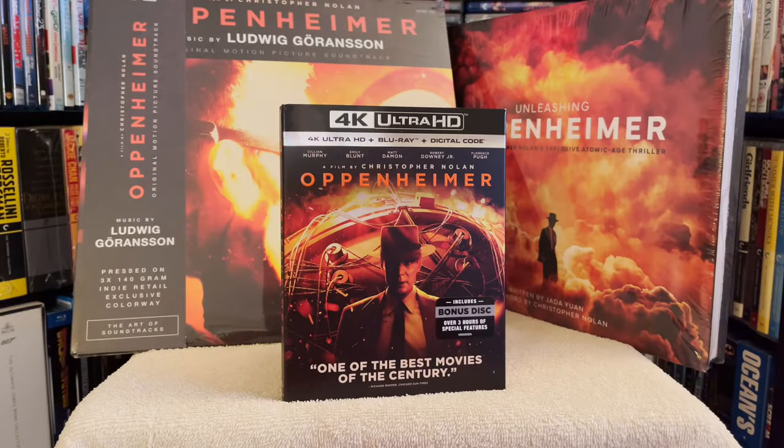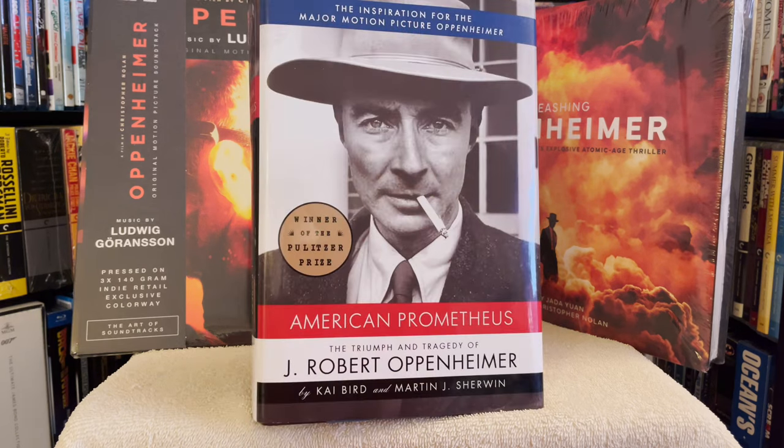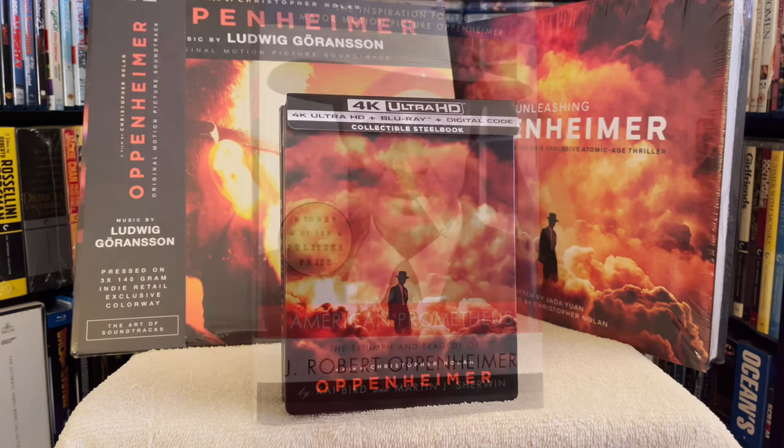As you can see, my 4K copy showed up with all the swag, including the original motion picture soundtrack on vinyl, plus a book on the making of the film called Unleashing Oppenheimer, as well as the popular book American Prometheus: The Truth and Tragedy of J. Robert Oppenheimer — the book that inspired the motion picture. And of course, I had to pick up the steelbook release as well.